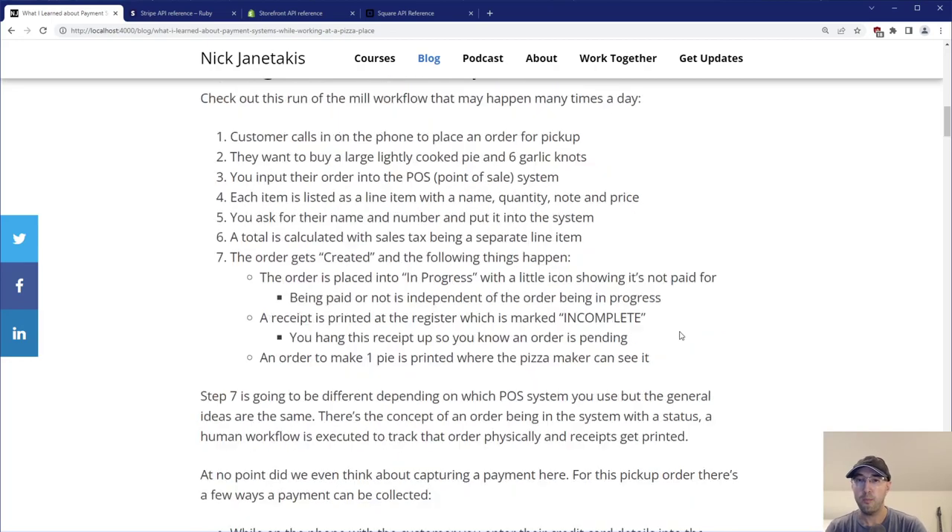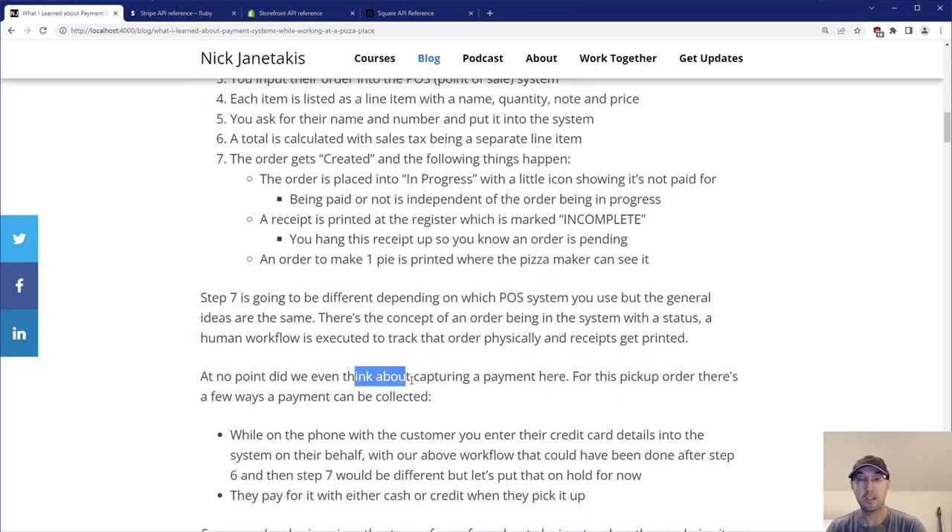At no point in this workflow have we even discussed anything about capturing a payment. These are very different and they can happen at different times.